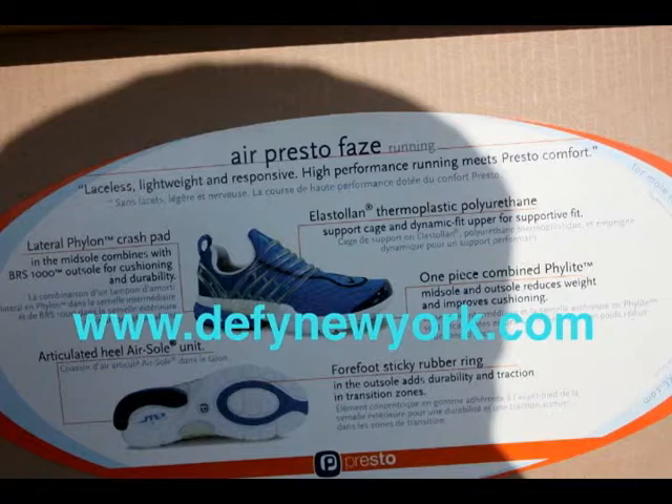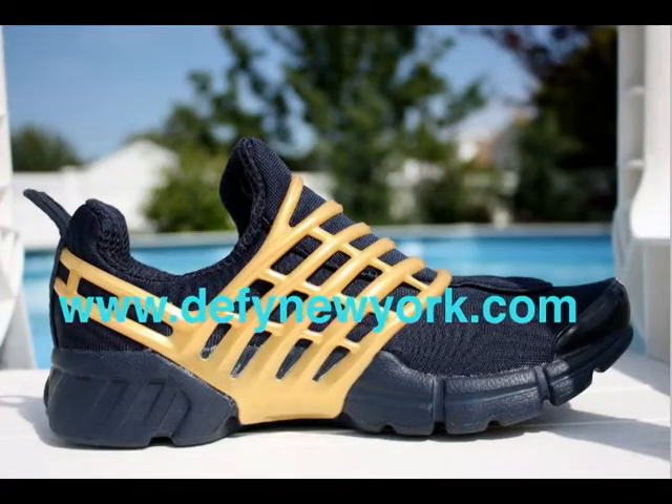Now the sizing on these is a little tricky. Basically a size large will fit an 11 to 12, a medium a 10 to 11, a small a 9 to 10, and so on and so forth.